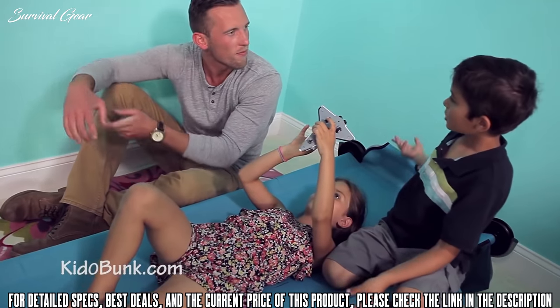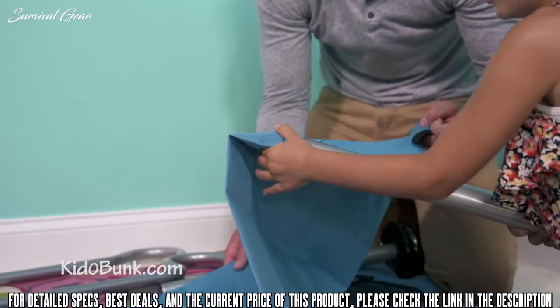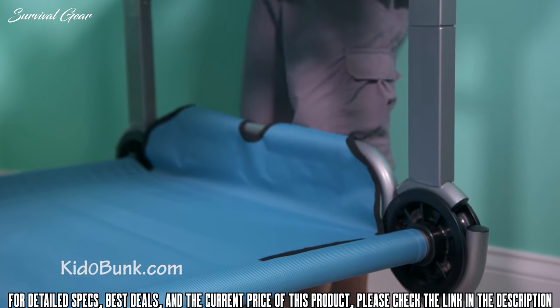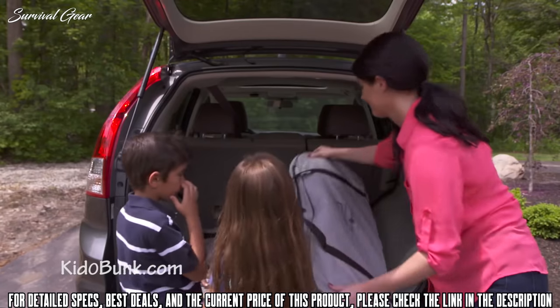Assembly is easy — even your kids can do it. Simply lock the disc to the side rails, feed through the sleeved fabric, and secure to the end bed frame. To bunk, simply attach the stack adapters and place one bed on the other. That's it.